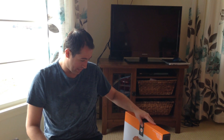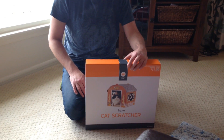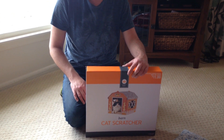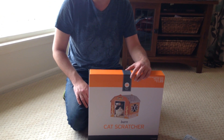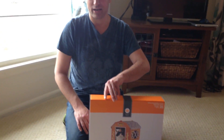When I was at Target the other day, we bought this barn cat scratcher thing. It was a post-holiday buy for Smokey Cat. We're going to actually open it up, and I don't know if it'll require a lot of time to put it together, but we're going to open it up and set it up here.